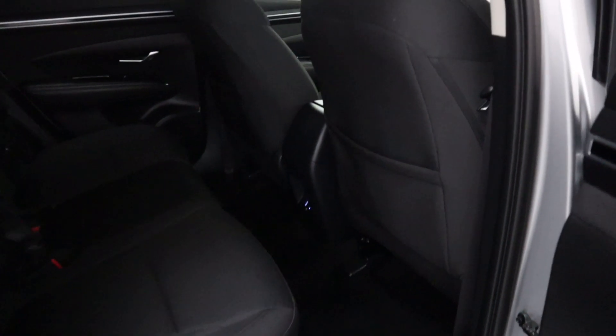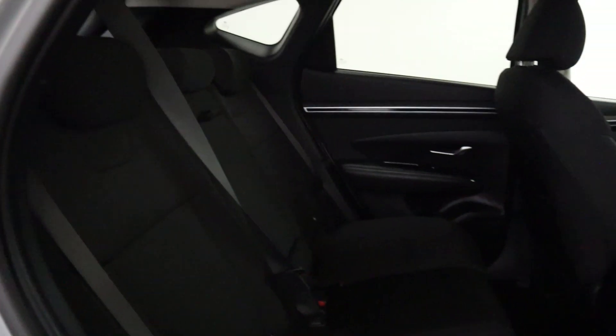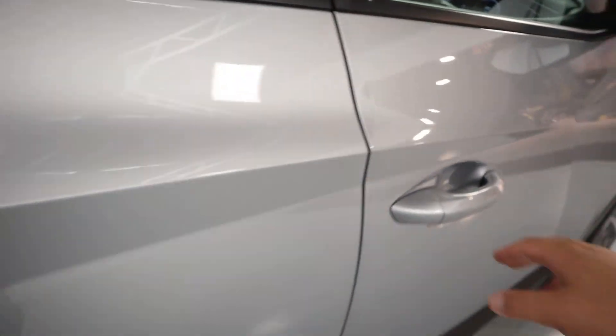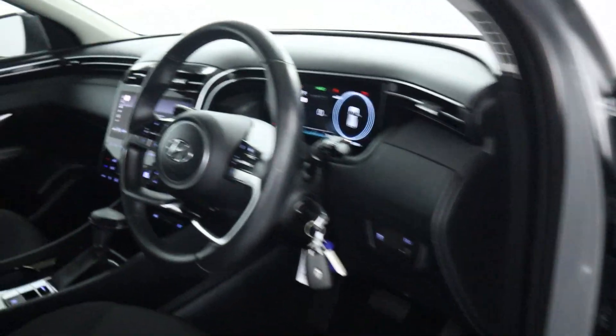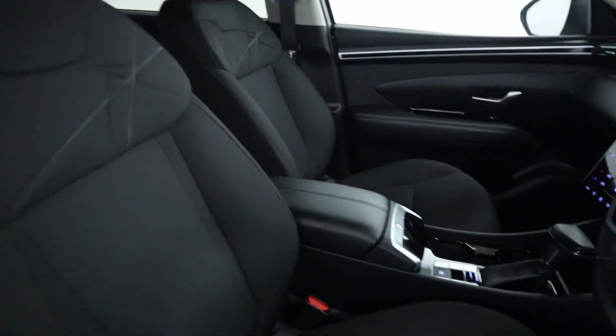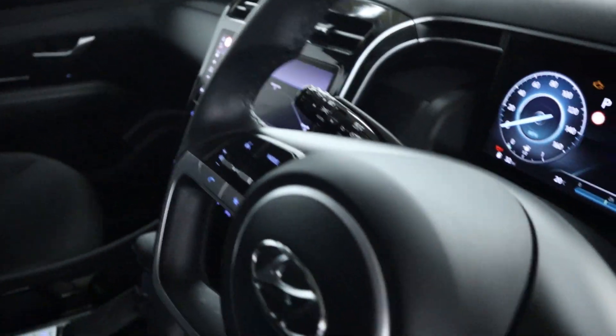Now in terms of interior, cloth seating, plenty of leg room so it's nice and comfortable with USB charging, storage and an armrest folding out the centre. Then up front all your window controls on the door card, cloth seats up front with a leather armrest and automatic headlight controls.